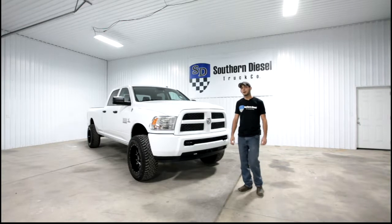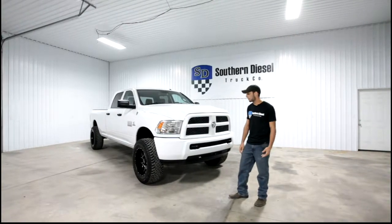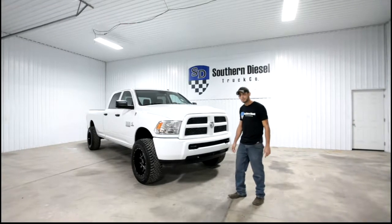Hey guys, it's Matt with Southern Diesel. This is a truck we recently got done in the shop. It's a 2013 Dodge Ram 2500 with a 6.7 Cummins turbo diesel.